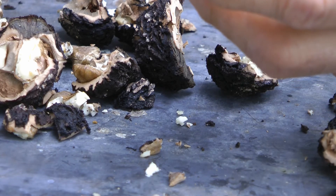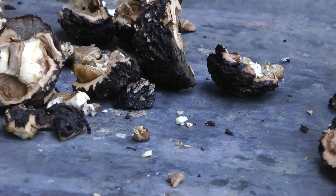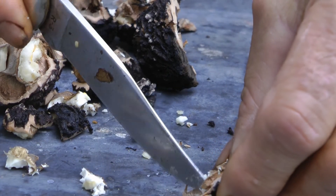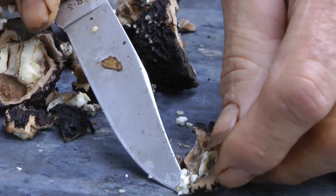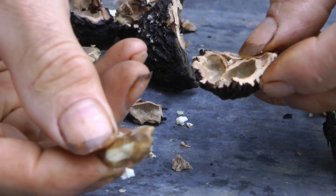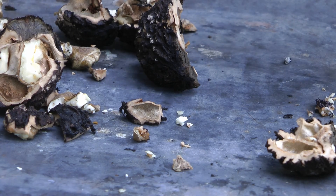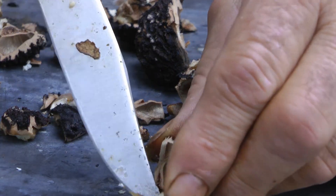I'm going to have to pick out 10 of them and then weigh how much the kernels are for 10 of them. The nuts in the back seem to be a little smaller than they were last year, but the nuts on this tree here by the garage are just as big as always. That's a pretty nice one right there. They have more of a unique taste when they're fresh like this.